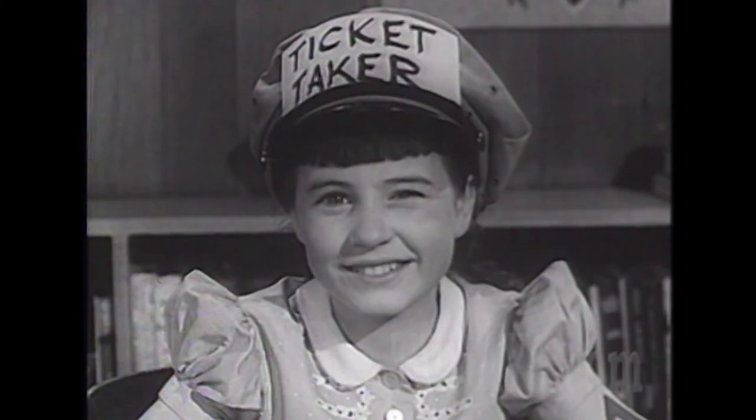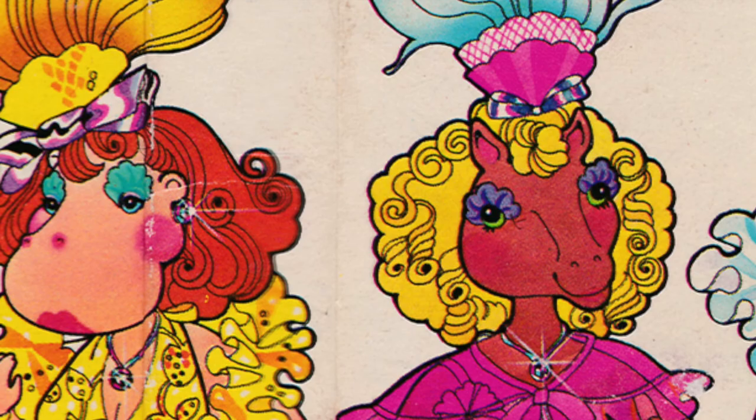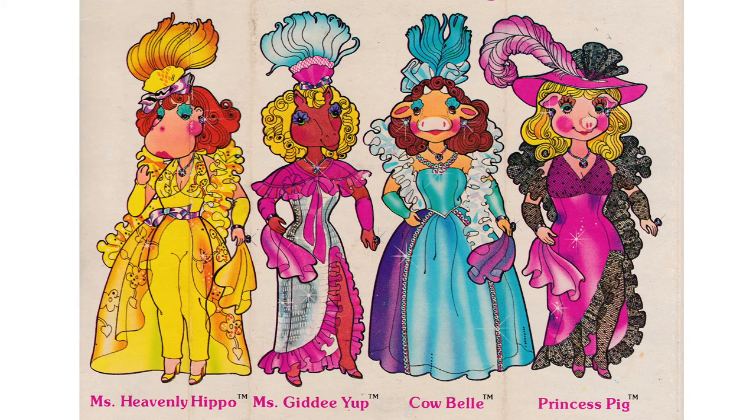Gorgeous Creatures — Mattel's anthropomorphic line of fashion dolls were unusual, to say the least. They caught the imagination of kids at the time, but the line was not developed further. The Gorgeous Creatures were a line of seven-and-a-half-inch tall fashion dolls made by Mattel in 1979. The figures were voluptuous and featured animal heads with full makeup. Although a little macabre, they do possess a certain charm. The full lineup was Cowbell, who has a creamy complexion.